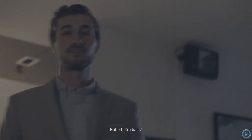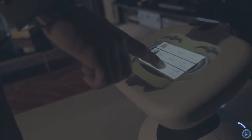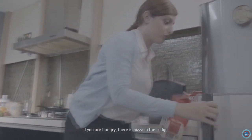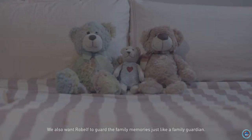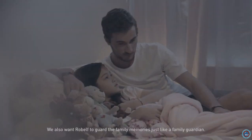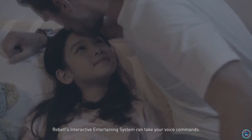Robelf, I'm back. Do you want to hear Mom and Sweetie's voicemail now? Honey, I'll go buy something — if you're hungry, there's pizza in the fridge. I'll be back later. Love you. We also want Robelf to guard the family memories, just like a family guardian. Robelf's interactive entertainment system can take your voice commands.